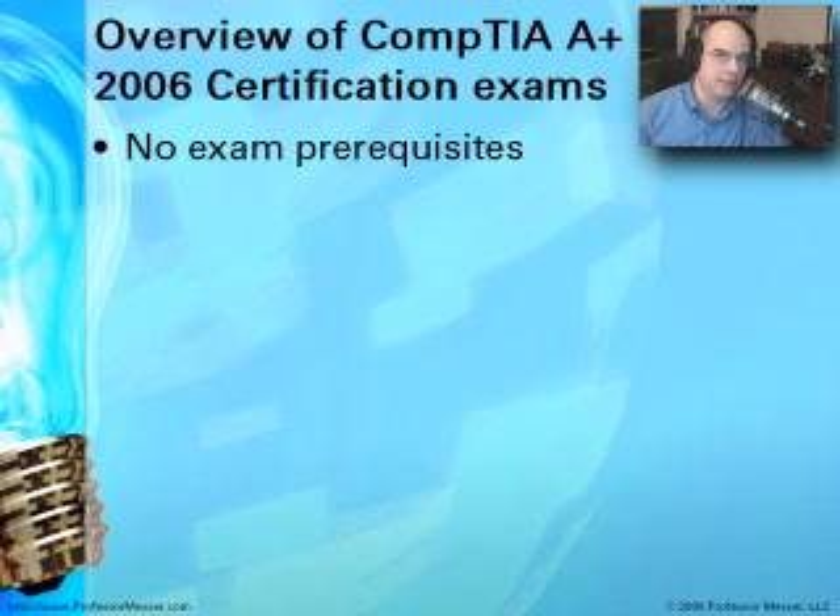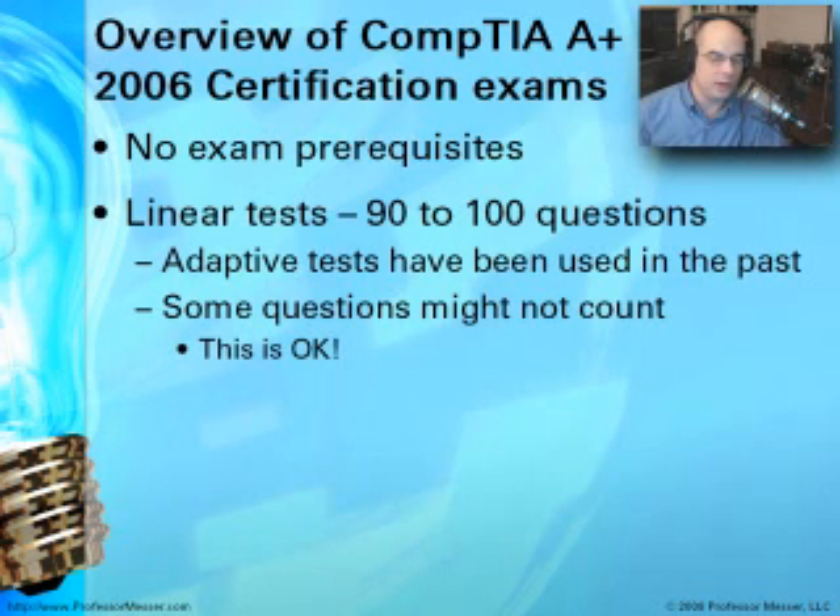There are no prerequisites to take this exam — you can walk in without any other IT certification. The total number of questions ranges from 90 to 100 depending on the exam type, over a two-hour time frame. In the past, an adaptive test was tried, where the exam changes based on your answers, but today it is a linear test — 90 questions, and you answer all of them regardless of your previous answers.